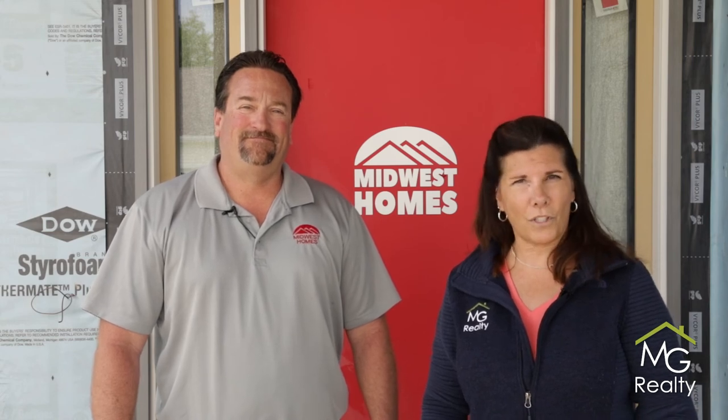Thank you for joining us today. We've had a lot of fun doing these videos and we hope they've helped you. You can also go to our website at MidwestHomesInc.com for a lot more information. Bye!